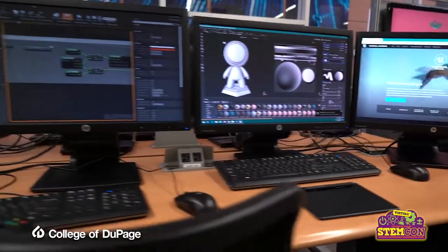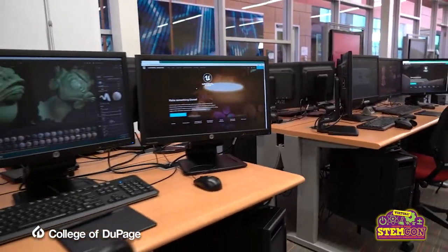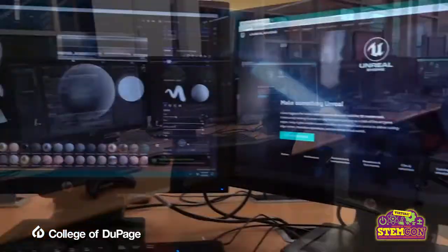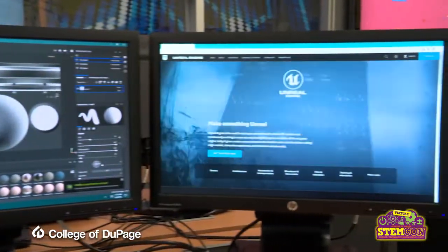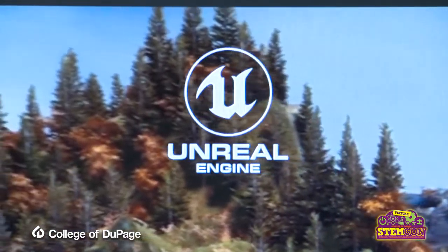All those game development students can be working on different projects at once or even the same project at once. On these dual monitors, we have Unreal Engine, made by Epic Games. College of DuPage is actually a partner of Epic Games, which is really cool. We use Unreal Engine to develop most of our game content — we can do 2D games, 3D games, VR, and AR, augmented reality, which is something we're working on as well.